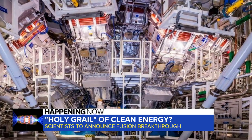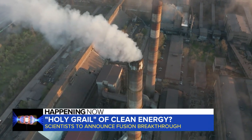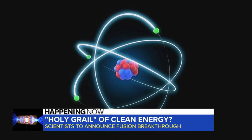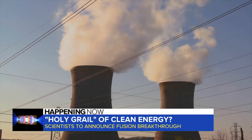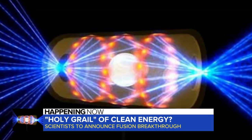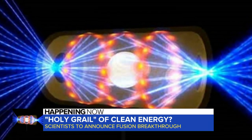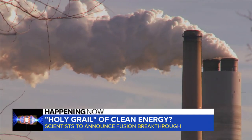This would be key in creating a sustainable, clean energy source. Nuclear power plants today use fission, which is the process of breaking atoms apart, but there are concerns about emissions and nuclear waste. Fusion is the process of combining atoms, and while the energy created is the same, the impact on the environment is not.